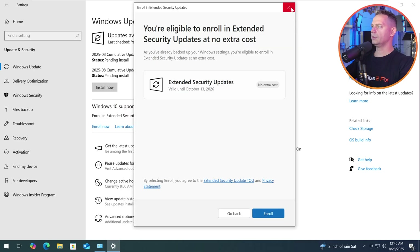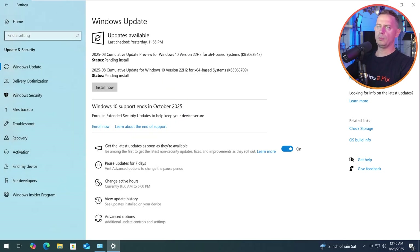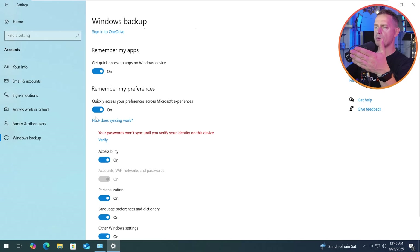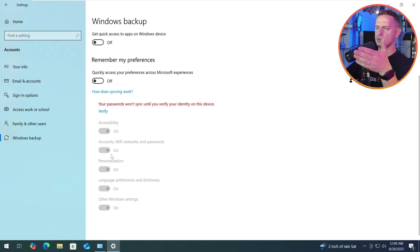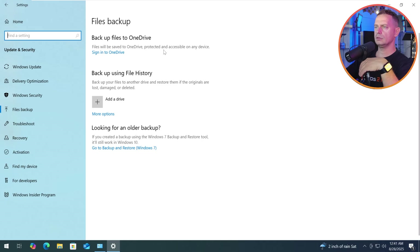If you don't want to back up, close this and go to Settings, then go to Backup — 'Backup and secure settings.' Here it is. If you turn off backup — 'Remember my apps,' 'Remember my preferences' — if you turn off these backup settings, you will see another option.